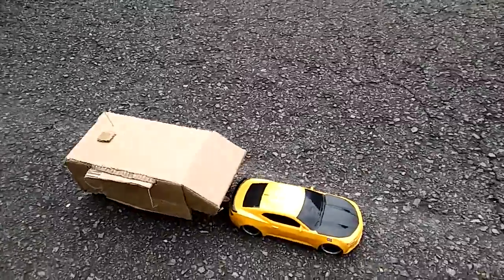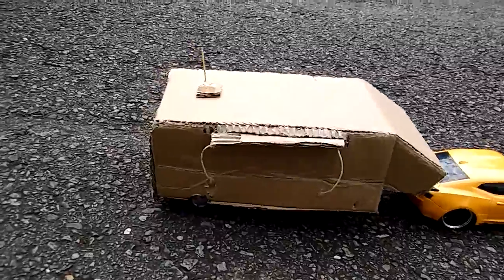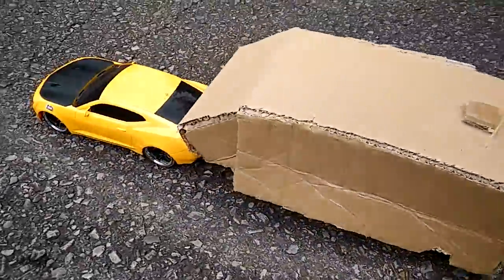Yo, what's up guys, it's Mr. Random here and today I'm gonna show you the brand-new RV that I have been working on lately. This is gonna be test number one of driving. So here we go.